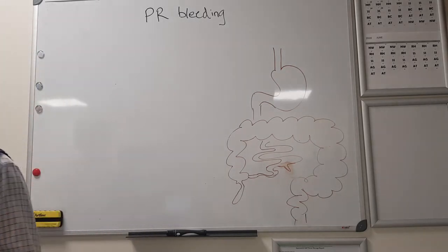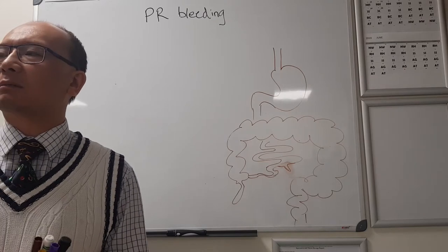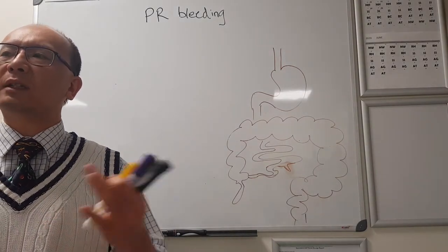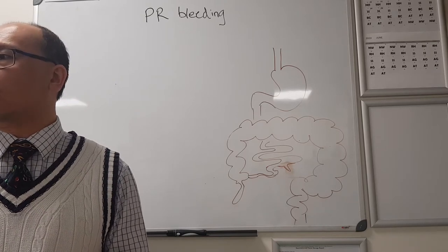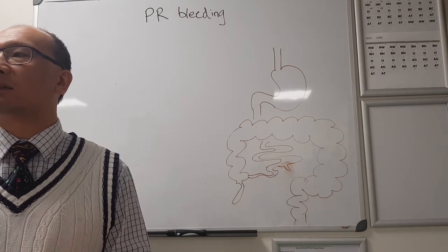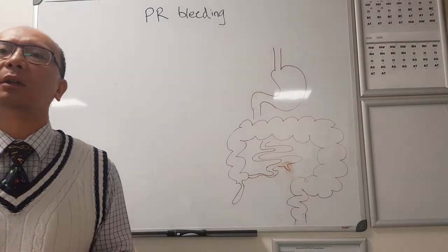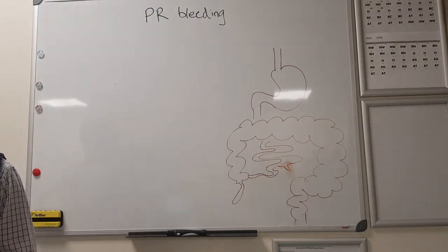You always have to keep in mind that even if you see bright red PR bleeding, it can come from the upper GI tract. If there's been a bit of time between when the bleeding occurred and bloods are done, is there anything on the blood test that might give you an indication of where the bleeding's coming from?